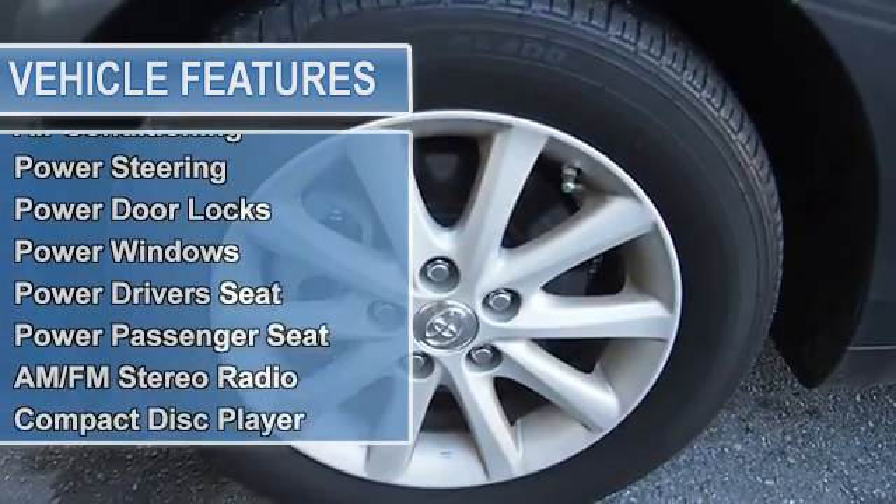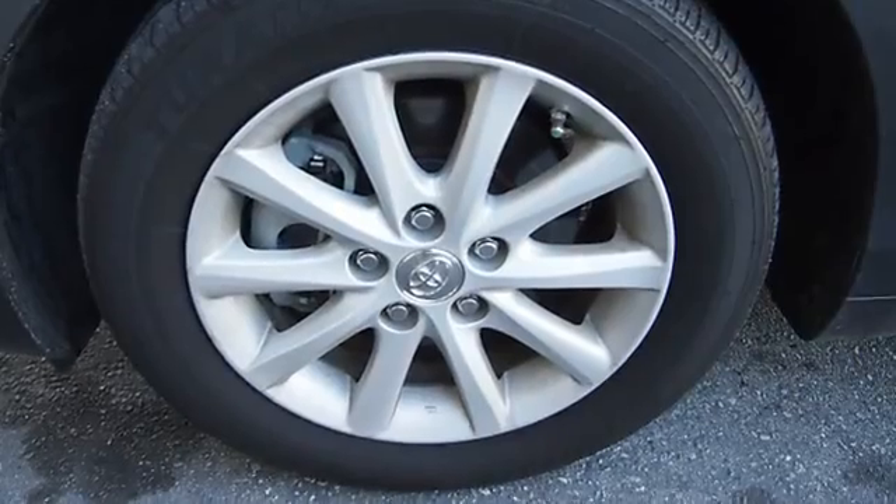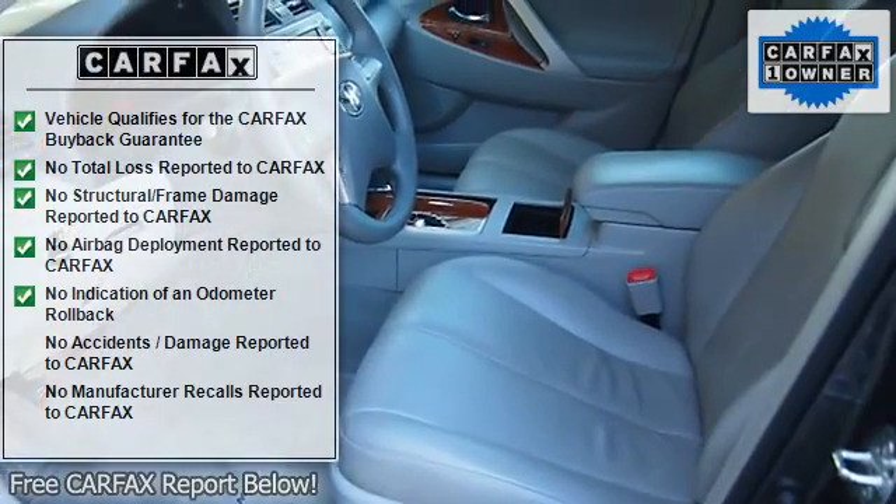Moonroof, EBA emergency brake assist, EBD electronic brake distribution, tire pressure monitor, vehicle stability assist, side impact door beams.